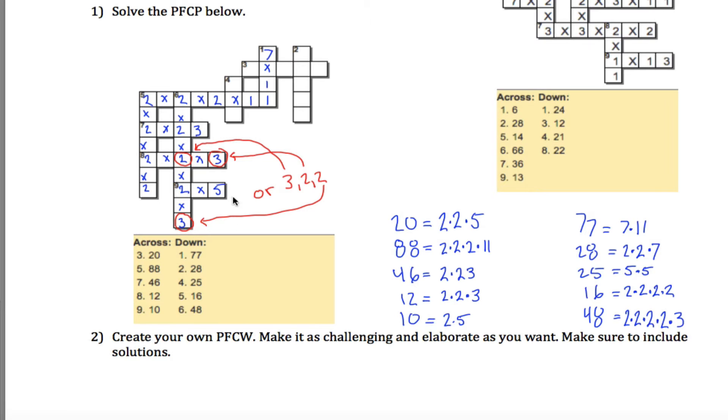Continuing: 4 down is 25, which is just 5 times 5, so not a lot of freedom — one 5 goes in each spot. 3 across is the number 20, which is 2 times 2 times 5. The multiplication signs will appear in certain positions, so the 2, 2, and 5 can go in any of the available spots. I'll write it as 2 times 2 times 5, but note there are also valid arrangements: 2 times 5 times 2, or 5 times 2 times 2.